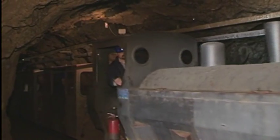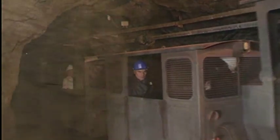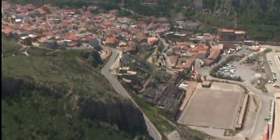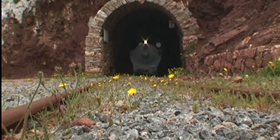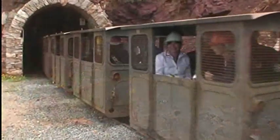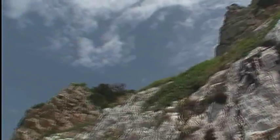Da non perdere inoltre la miniera piombo-zincifera di Malfidano, attiva dal 1870 al 1977, attorno alla quale nacque il centro abitato di Buggerru. Qui è possibile visitare la Galleria Henry, la più importante struttura della miniera, di dimensioni monumentali per consentire il passaggio di una locomotiva a vapore che soppiantò i lenti trasporti di materiale con i muli.